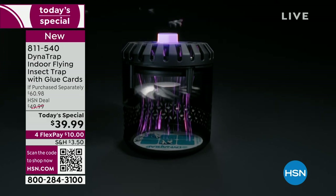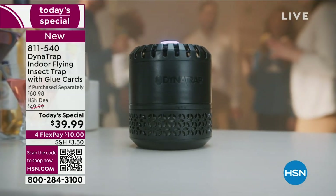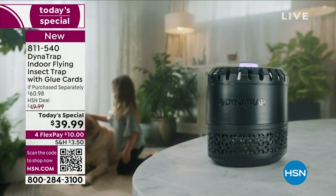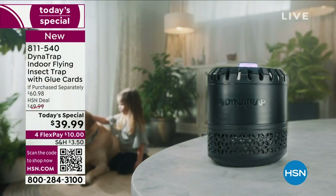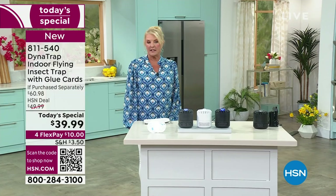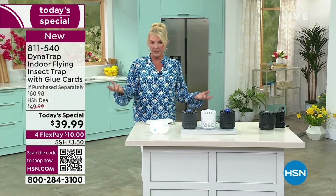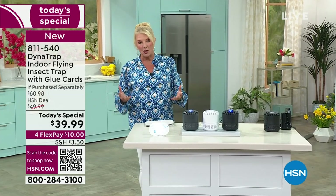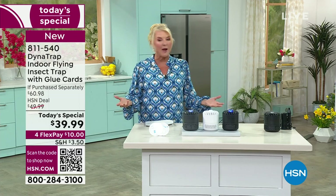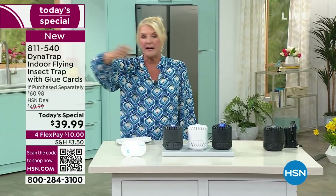Doesn't it make you crazy? You're sleeping at night and all of a sudden you hear a faint buzz go past your ear — you've got a mosquito in your bedroom. Or you have fruit in a beautiful bowl, and the minute a fruit fly gets on it, there seems to be a thousand of them in the house. And good old flies buzzing around — it could be a hole in your screen or the dogs going in and out all day bringing bugs inside.